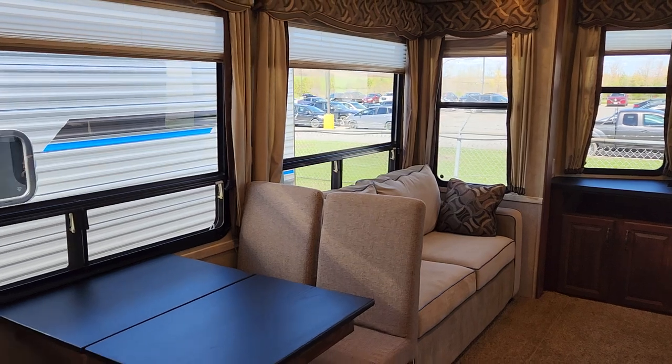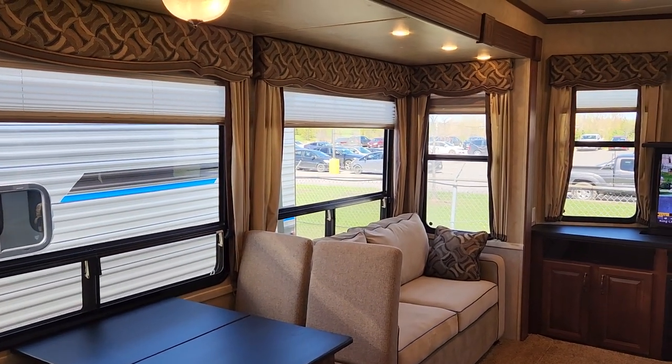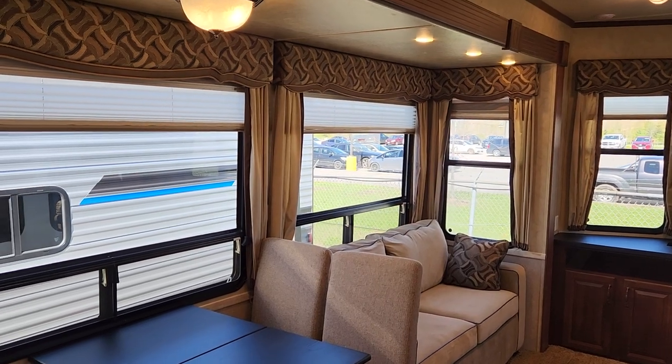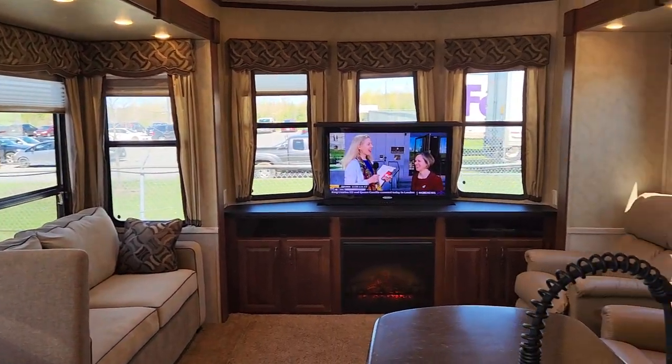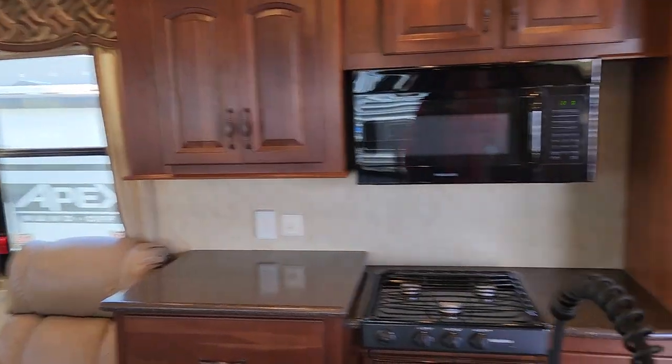I'd suggest giving us a call if it's of interest — these types of units typically go quickly, especially as the season opens here in May. We want to make sure it's available, especially if you're travelling from a distance to come see it. We're happy to do custom videos of different areas as well.